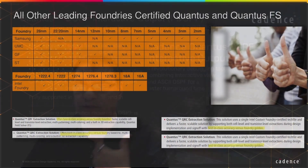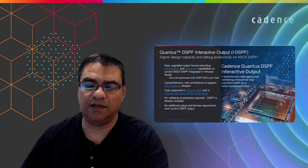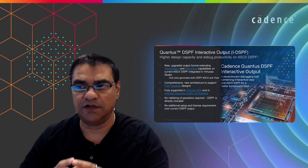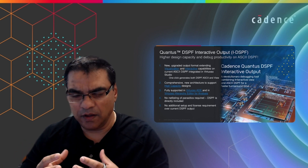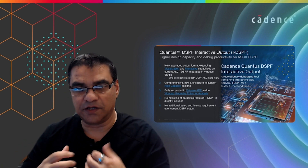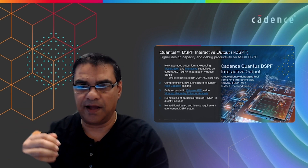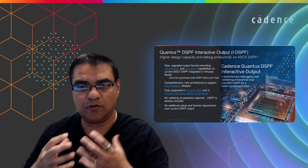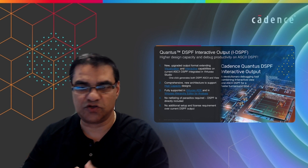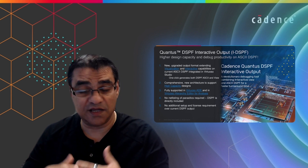What I'm excited to bring you an update on is our DSPF interactive output — what we call IDSPF. If you look at extraction from today's standpoint, there are various file formats supported as output of an extraction tool. For Qantas specifically, we have extracted view, smart view, and of course SPF and DSPF. For all other extraction tools, the primary output format is DSPF based.